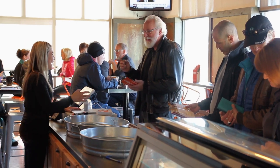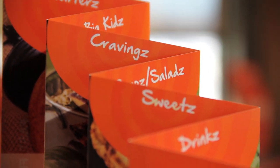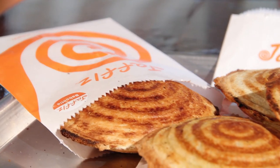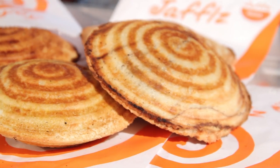How to order a Jaffel: choose your bread from either white, wheat, gluten-free, or cinnamon swirl. Choose your filling, either sweet or savory, or from our all-day breakfast menu. And then choose your combo between a soup, salad, or a drink.